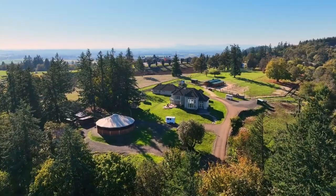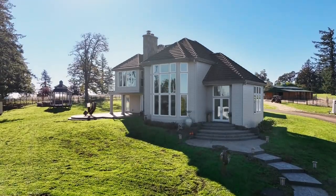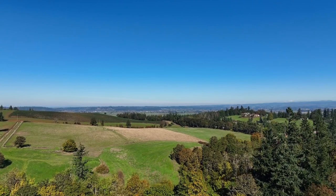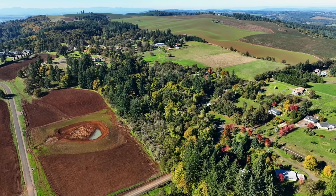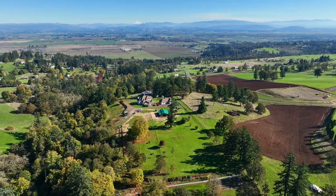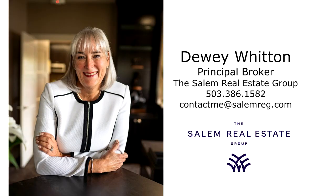A private retreat where you can take in views of Mount Hood, Mount St. Helens, and Mount Jefferson. It's all here, ready for you to call home. For more information or to schedule your own personal tour, please contact Dewey Witton with the Salem Real Estate Group at 503-386-1582.